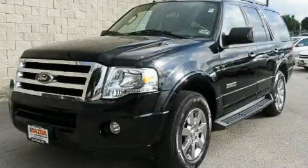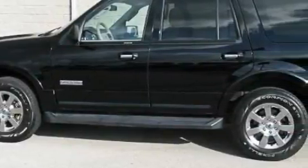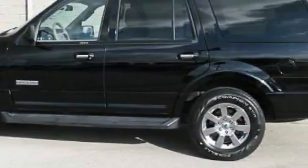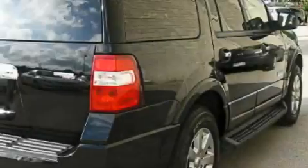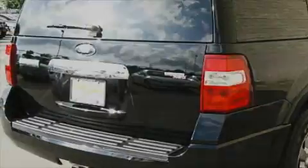This is a 2008 Ford Expedition for when safety, size and space are of importance. Its top features include a power driver's seat, heater vents for rear seat passengers, a leather wrapped steering wheel with audio and stereo wheel controls, and cruise control.